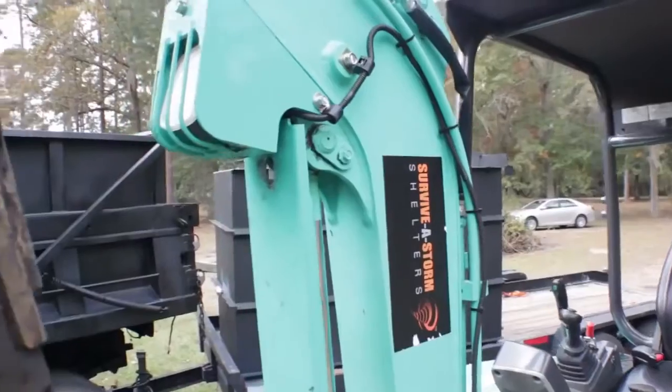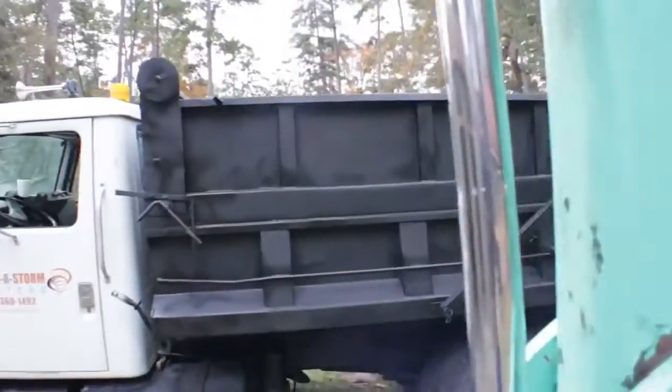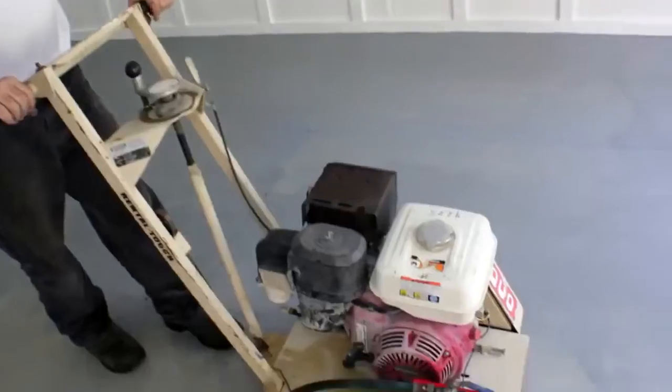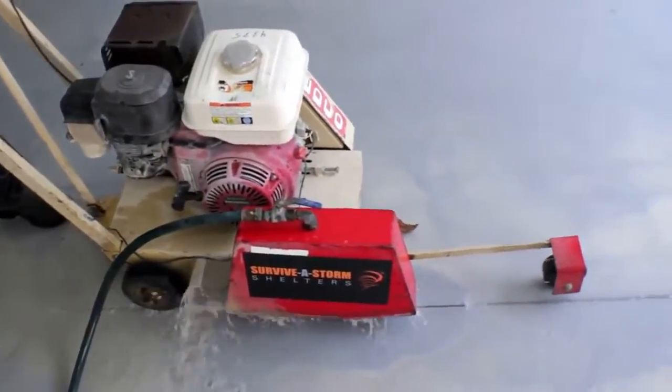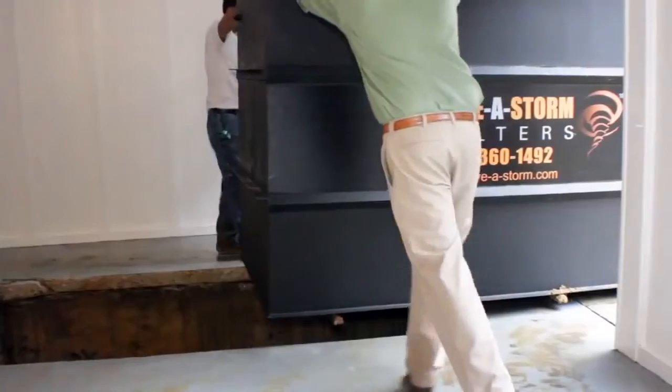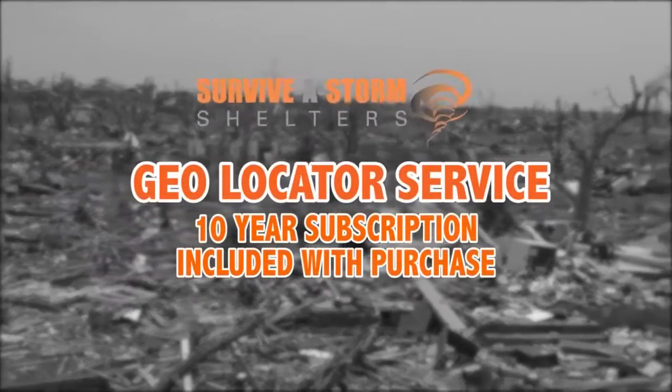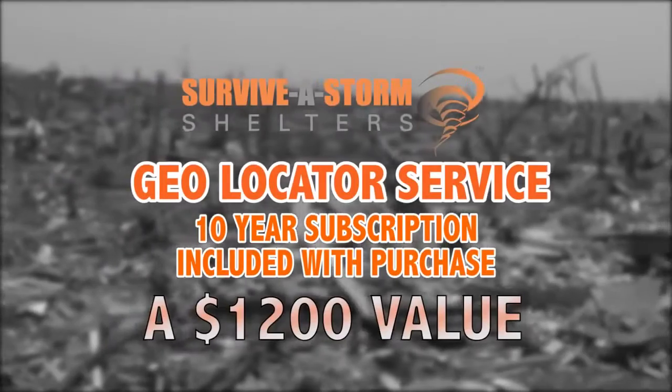Delivery and standard installation of your storm shelter are included with your Survive-A-Storm shelter or safe room purchase. Plus, for a limited time, as a Survive-A-Storm shelter customer, you are entitled to a 10-year subscription to the Survive-A-Storm National Geolocator Service — a $1,200 value absolutely free.